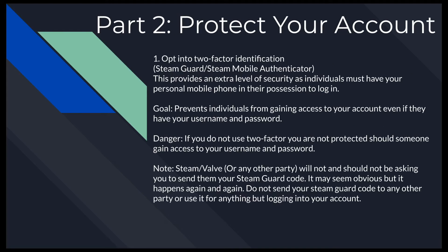Those are the tips for securing your account. Now we're moving into protecting your account. The single most important thing you can do is enable two-factor identification, also known as Steam Guard or Steam Mobile Authenticator. It's essentially an extra layer of security, because whoever wants to hijack or hack your account must have your personal mobile phone.